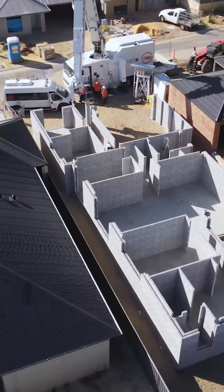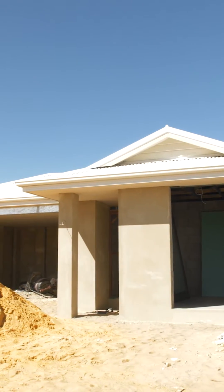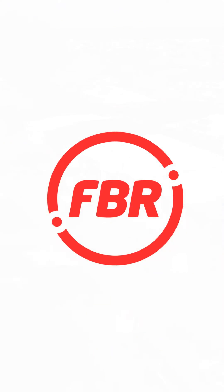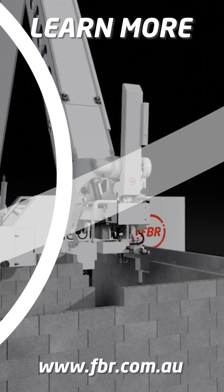One more Hadrian X built home remains in Wellard and we look forward to providing an update on its handover in due course. To learn more about the Hadrian X construction robot, visit our website at fbr.com.au.